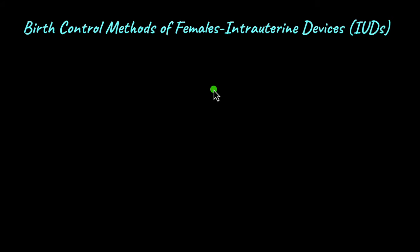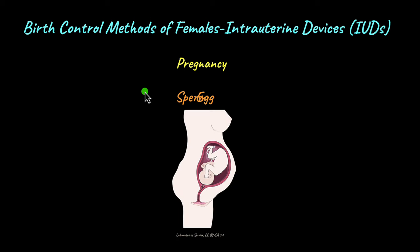Mr. and Mrs. Kapoor have been married for the past three years and have a one-and-a-half-year-old son, but they want to wait four to five years before having another child. When discussing birth control with their doctor, an intrauterine device was suggested. Birth control prevents pregnancy, which occurs when a sperm fuses with an egg to form a zygote, which then implants in the uterus and grows into a fetus.